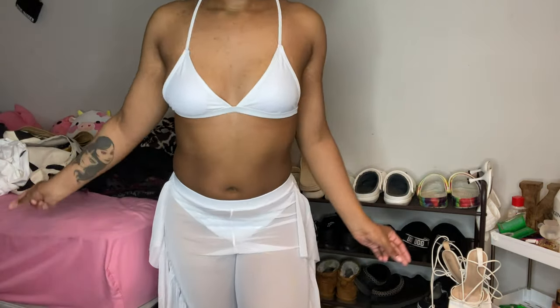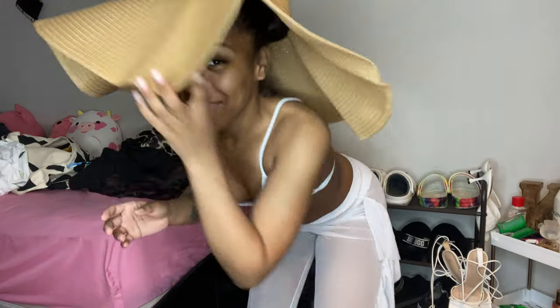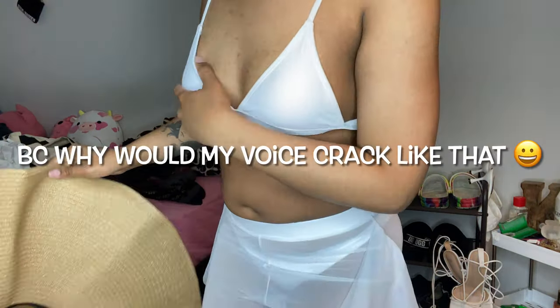I almost forgot — I was extra and got a big ass hat. I don't know when I'm going to use it, but it's giving. Big hat energy — I don't know when I'm gonna use this hat but yeah.